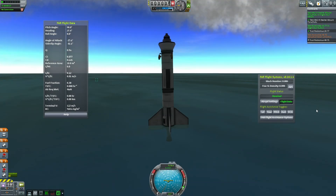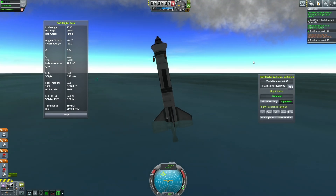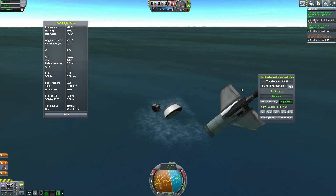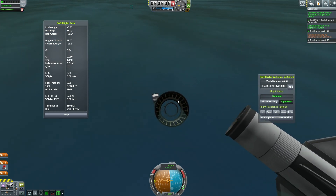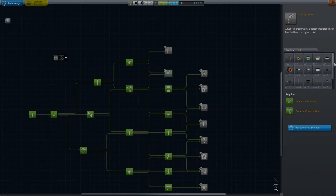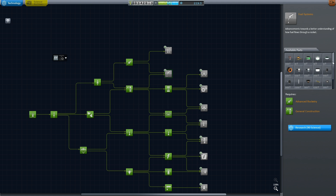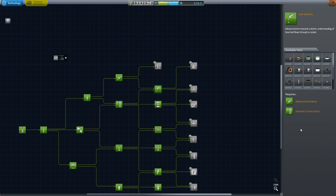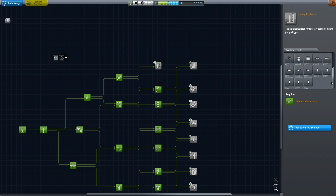Your mileage will most definitely vary. Unfortunately, when this thing crashed and fell over, it destroyed the engine I was supposed to test while it splashed down — I was a little too slow on my staging. But with that done, we can unlock fueling systems and heavy rocketry too, clearing out the 90-science tier.